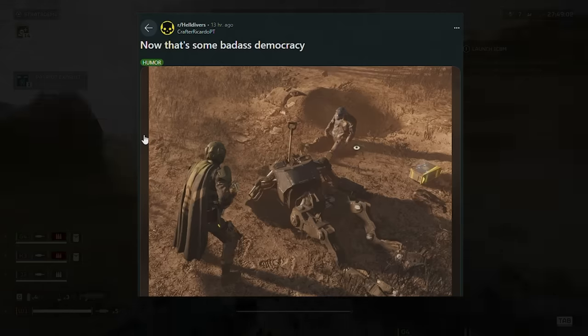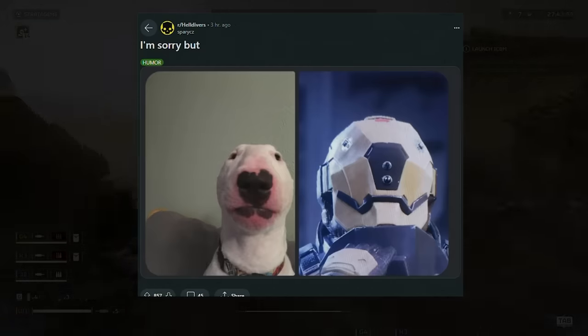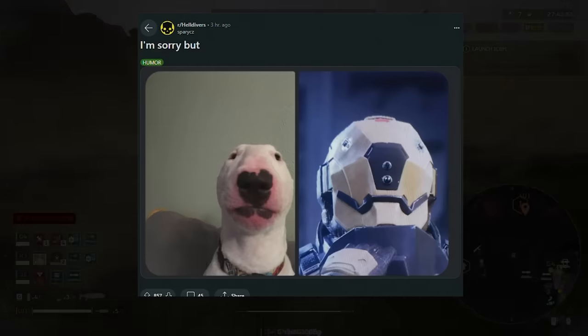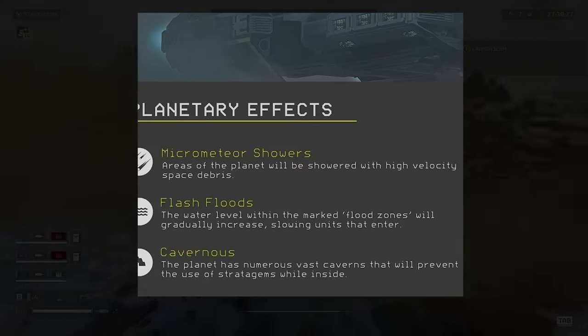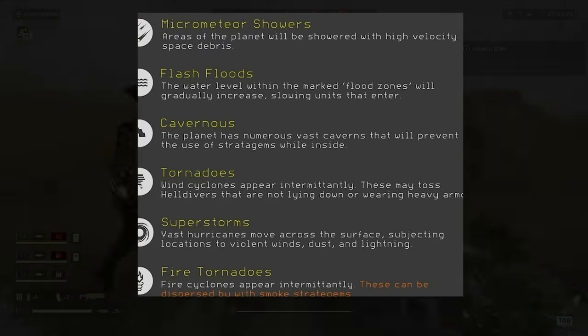Also, that is some badass democracy — this guy managed to take out an automaton with a shovel with his dying breath. That is amazing. Also, shout out to Pengu coming back with some changed planetary effects. I won't go over all of them, but a lot of these are really cool, especially the flash floods.